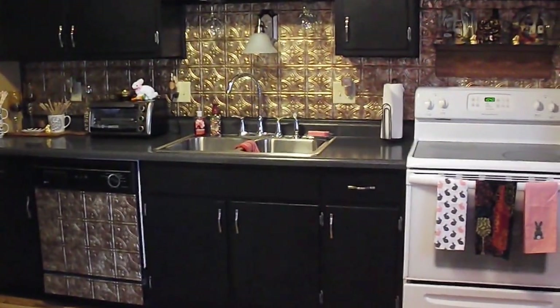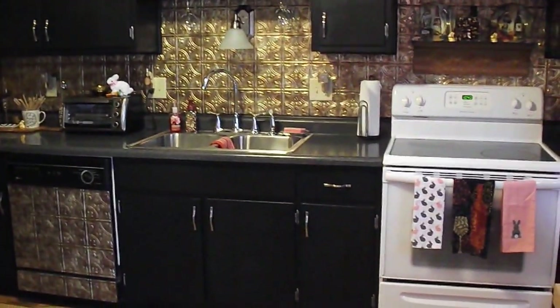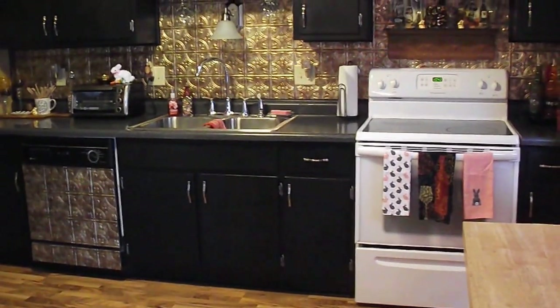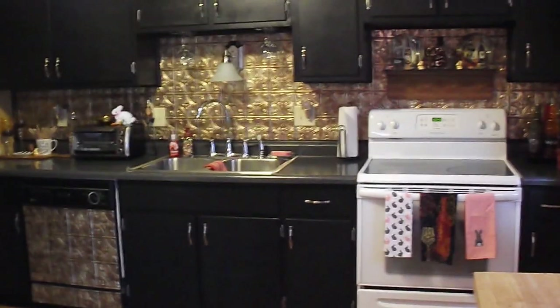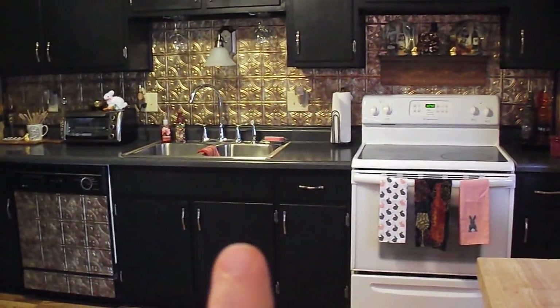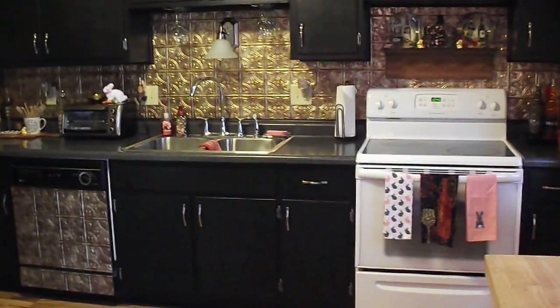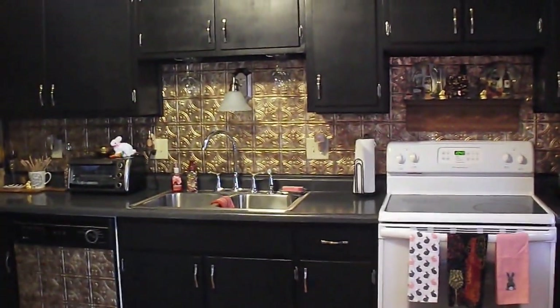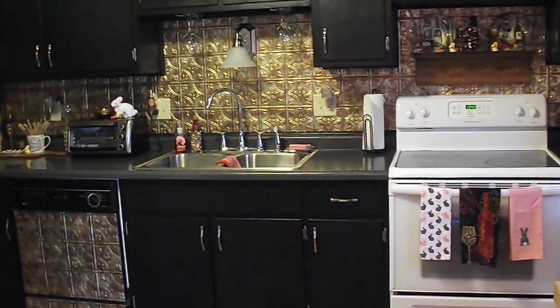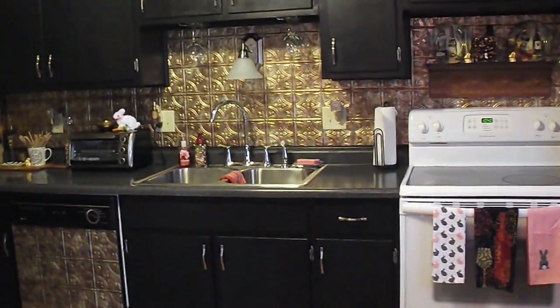Our house is an older home. It's a tri-level and it was built in 1971. So when we moved in here, these cabinets were the ugliest color of wood I've ever seen in my life. So we sanded them. We first painted them white — I didn't like it — so then about six months ago, I painted them black and we replaced all the hardware.